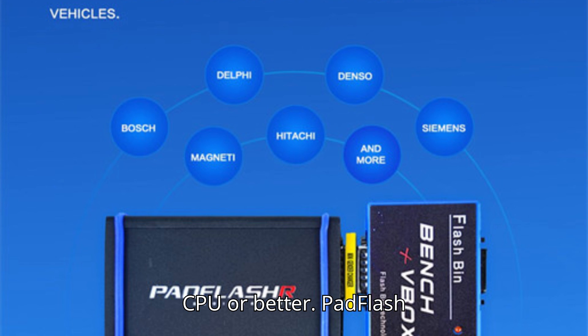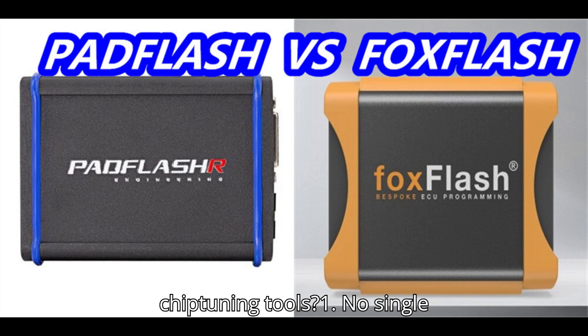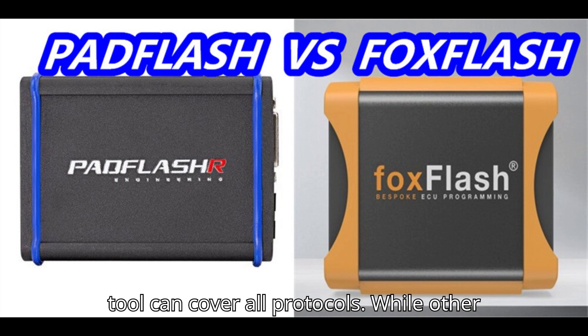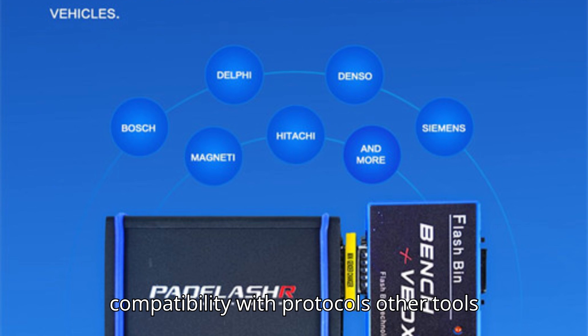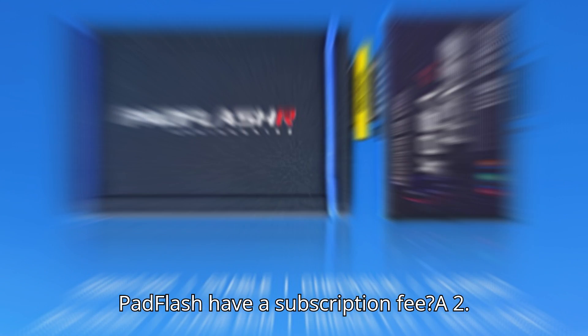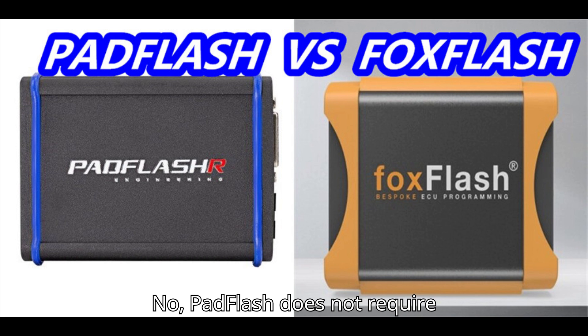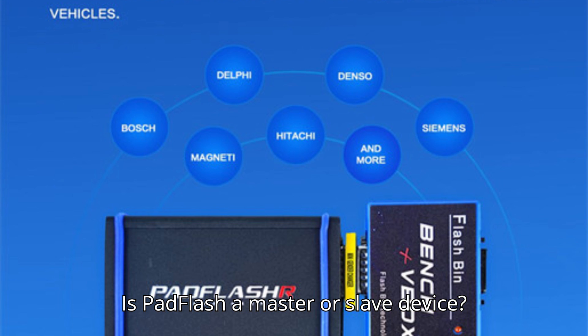Pad Flash FAQs. Q1: Why do I need Pad Flash if I already have other chip tuning tools? A: No single tool can cover all protocols. While other tools may support certain ECUs, Pad Flash fills in the gaps and offers compatibility with protocols other tools might miss. Q2: Does Pad Flash have a subscription fee? A: No, Pad Flash does not require any subscription fees.